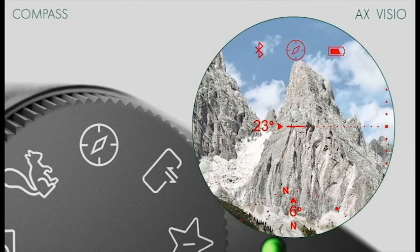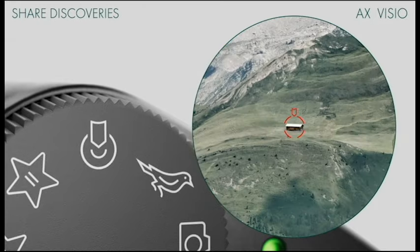The X-Vizio has an integrated compass, displaying your heading right in the viewfinder. It even includes a tilt-angle display, so you can factor in inclines and declines for more accurate readings. You can also mark the location of an animal and share it with another person through the binoculars.